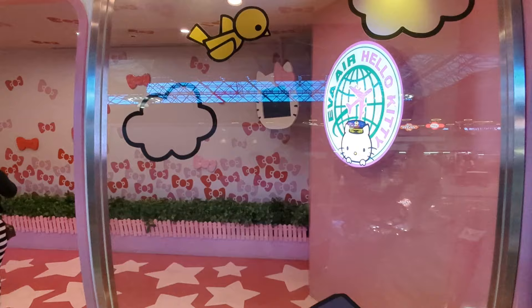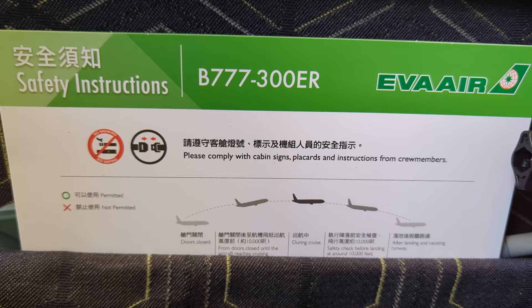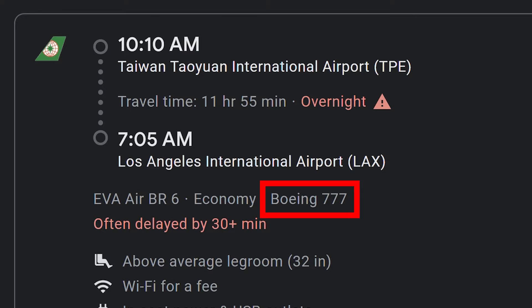Hello, today we're flying from Taipei to Singapore on the Boeing 777-300ER Extended Range. It's the same plane that EVA Air uses for long haul flights. So if you're flying from Los Angeles to Taipei or something like that, this will likely be the same plane and a very similar experience.